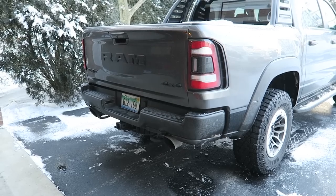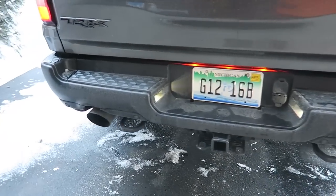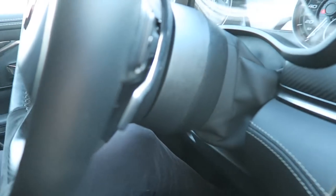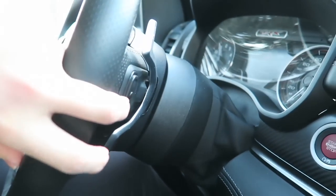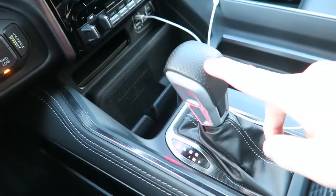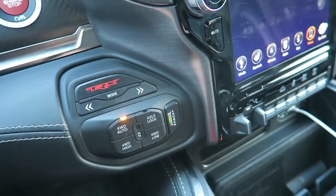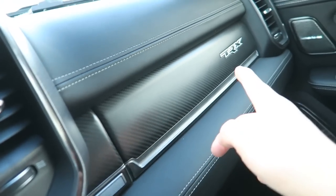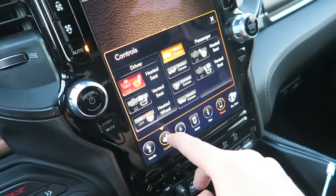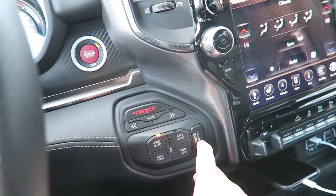Good morning TRX. Quick interior tour - check out these paddle shifters, they're a lot bigger than the ones in the Durango Hellcat because they extend around the buttons on the steering wheel. They're made of metal. TRX badge right there in the middle, the large Uconnect touchscreen just like the one in my truck. We have an actual transmission shifter knob, not the little rotary dial, because here we have different modes and launch control. That's the launch control button - we tried that last night, it didn't work in the snow. Again that carbon fiber trim - this is real carbon. TRX stitching on the seats. Heated steering wheel, heated seats are going, I'll plug in my iPhone for Apple CarPlay. 10.1 MPG average. The truck is warm and the roads are clear.